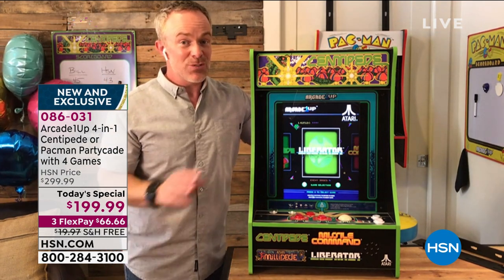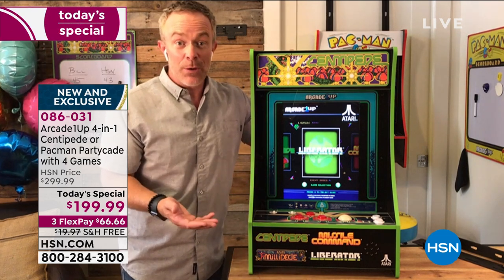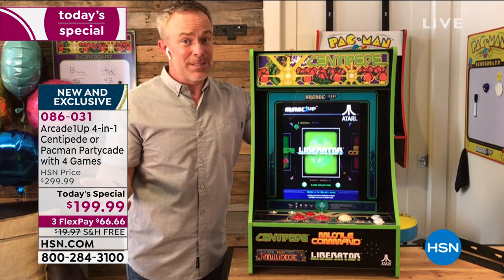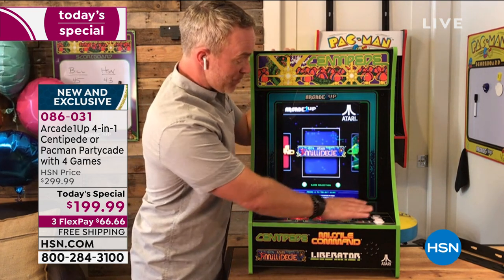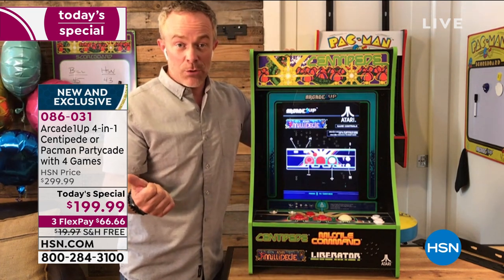That's why the PartyCade was so successful — we have it in the living room, we can bring it upstairs, we can pack it up and put it away because there are no parts you're going to lose. We've made it even better than last holiday season. What are you going to do between now and Christmas? You might as well get something home like this and start playing.